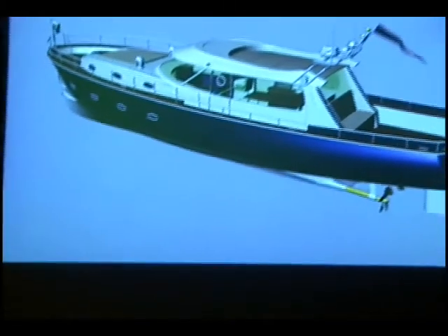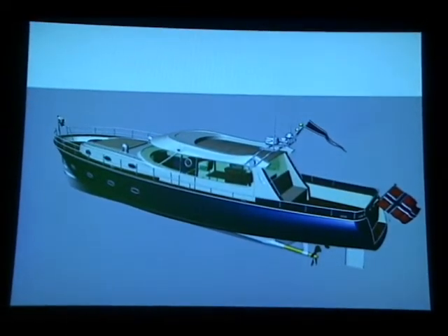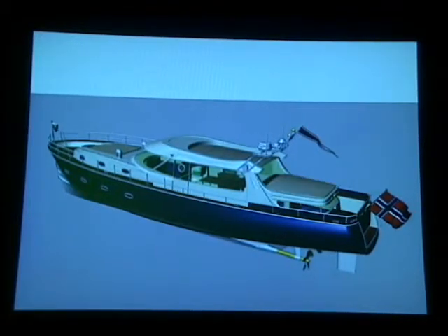The design is very classic — well, it's a classic-modern combination. The side windows and the roof can be slid open electrically. It also has an optional rear aft cabin that can be added based on the decision of the buyers. It also has a Norwegian flag.